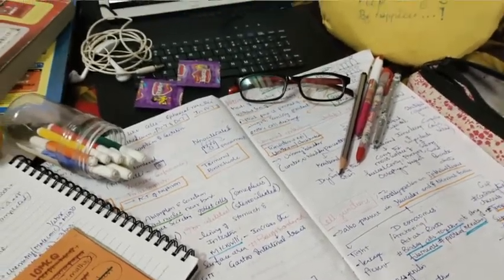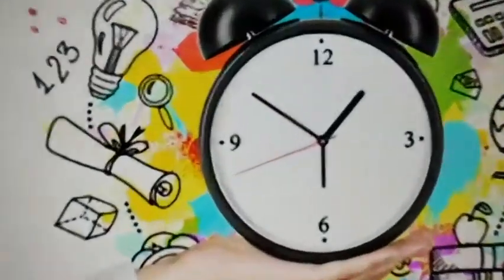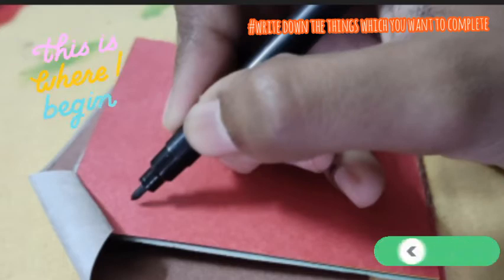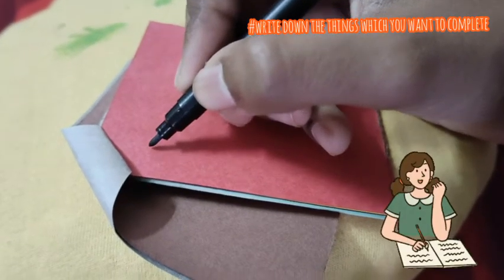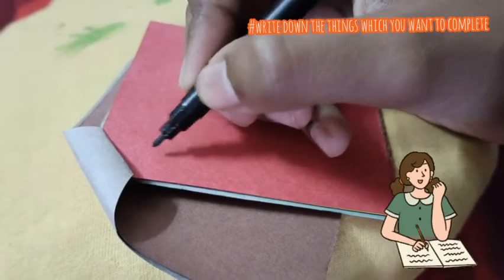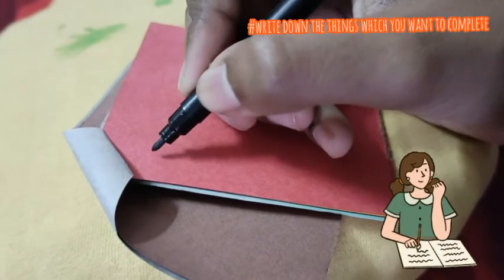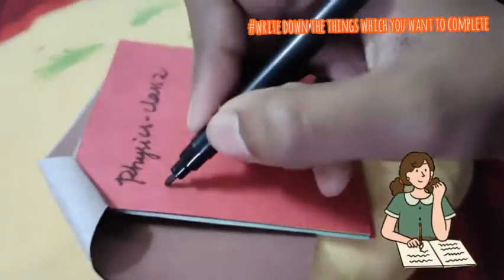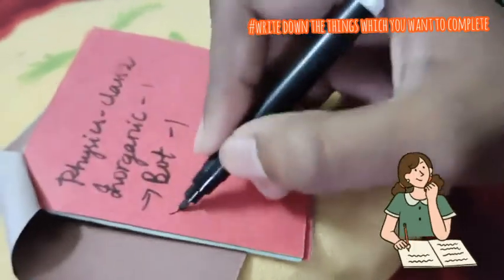When you start your day, make a habit of first writing down the things you want to study — that means making a to-do list. Here I am writing today's to-do list, noting which subject-related classes I need to complete on this day. I try my best to complete all the things I write here.